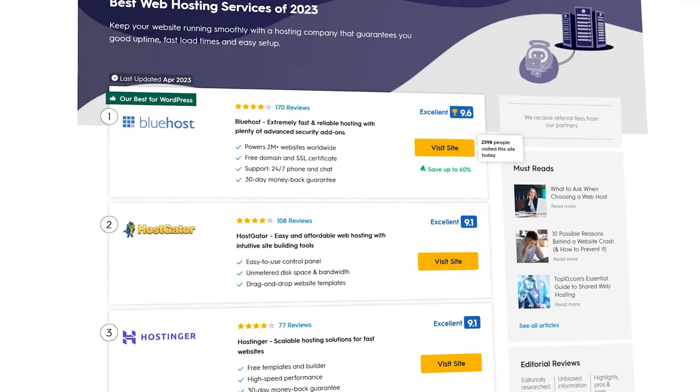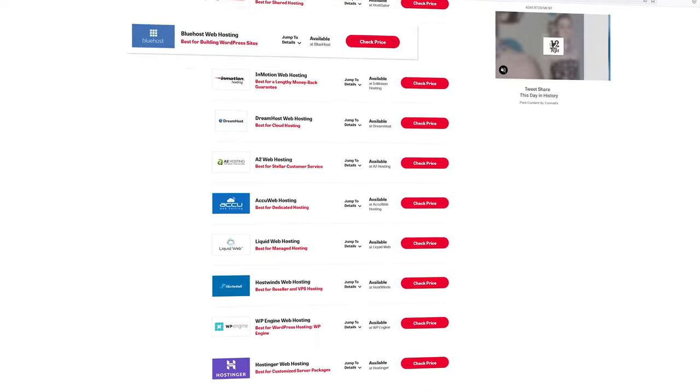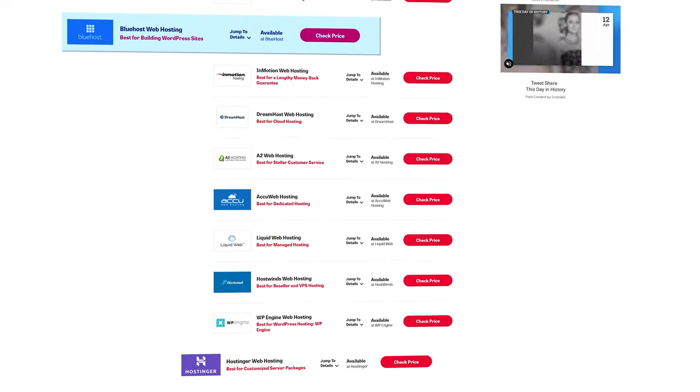What do you see when I show you this list? How about this one? You're probably thinking Bluehost is a lot higher up than Hostinger, so they must be better, right? And this couldn't be more wrong. Let me explain.